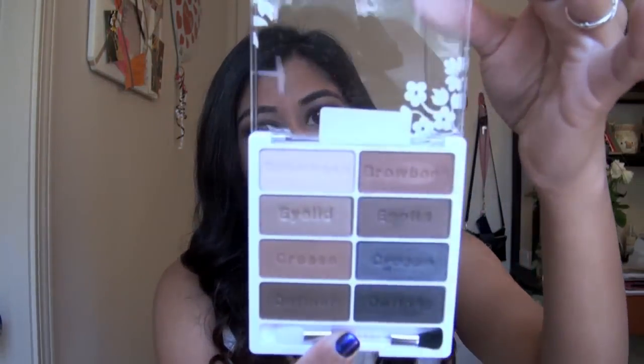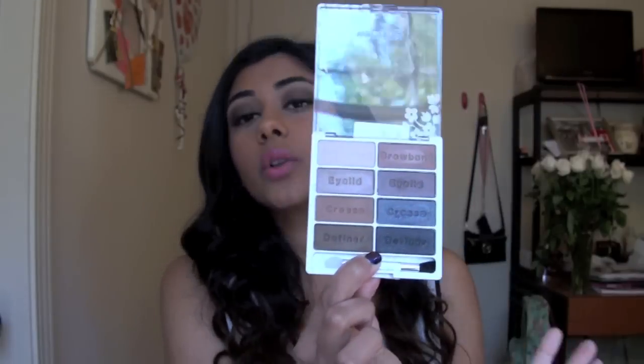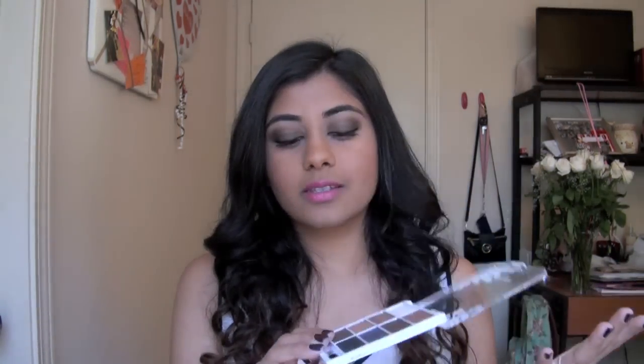Moving into makeup — my all-time makeup favorite this month has definitely been the Wet n' Wild Nude Awakening eyeshadow palette. I did a whole review video on it, so I'll link that in the description box below. It's got eight shadows and it's limited edition, so go out and get it right now. It is totally comparable to the Urban Decay Naked palette — the formula on these shadows is just stellar. I ran around pretty much all of March looking for this product, and I'll also be giving one away at the end of this video, so stay tuned.